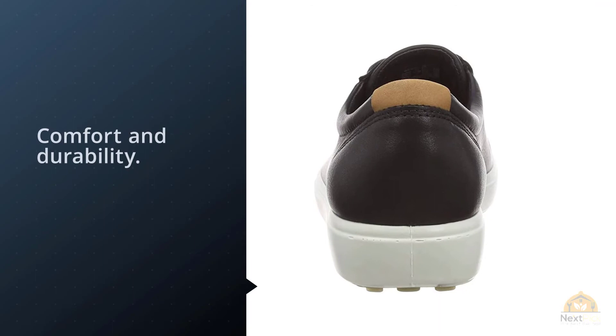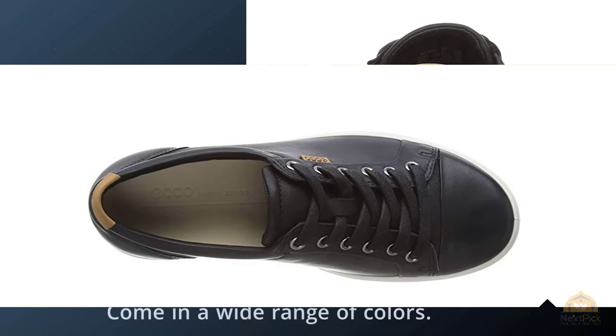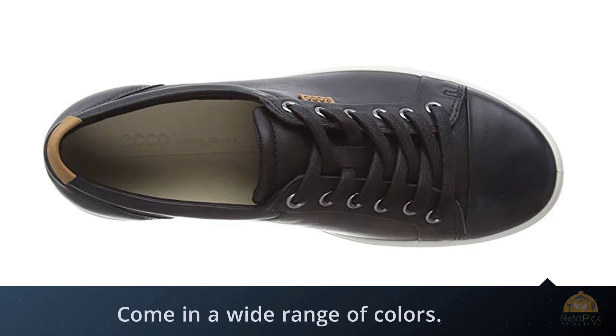Sneakers are big news this season, and these long lace leather trainers with a contrasting sole take all the essential design elements and combine them into one quality style. The Echo Comfort fiber system ensures that your feet stay cool and fresh, and the anatomically accurate design maximizes all-day comfort.